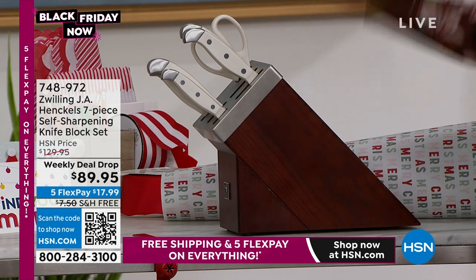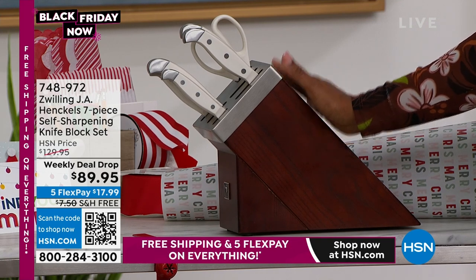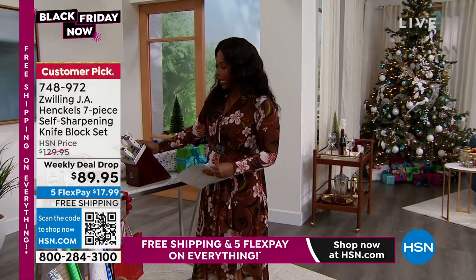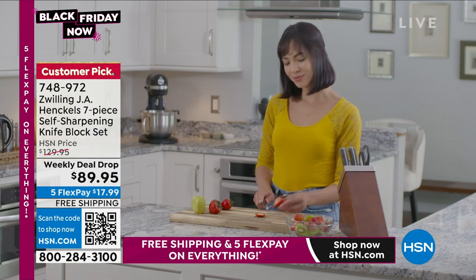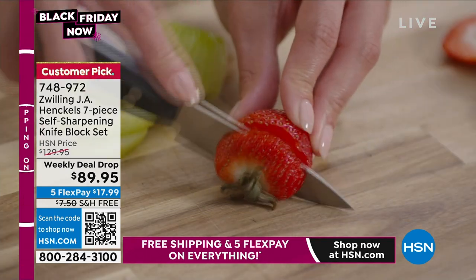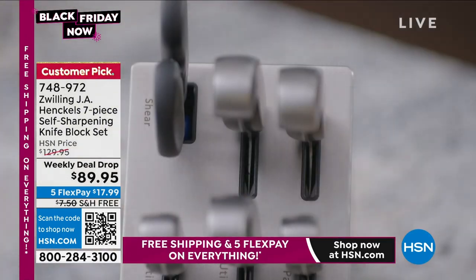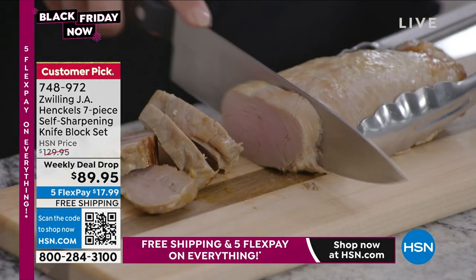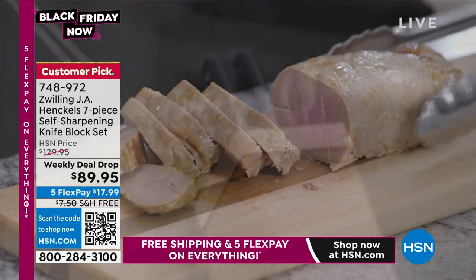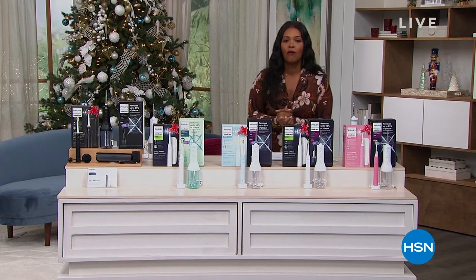We also have in the kitchen — because when you're cooking, what you need are the right tools — and you're getting them here in this block from Zwilling JA Henckels. It's a seven-piece self-sharpening knife block that comes with your Santoku knives, paring knives, shears and all of that. This is a weekly deal drop price, which means it's not always going to be this price. Right now we've got it at $89.95.